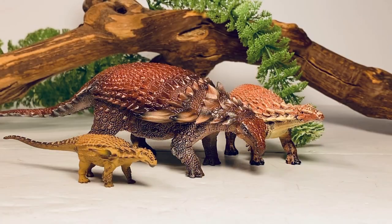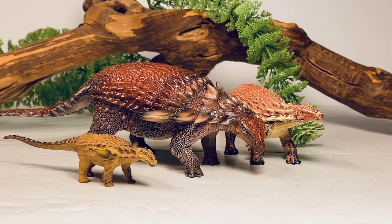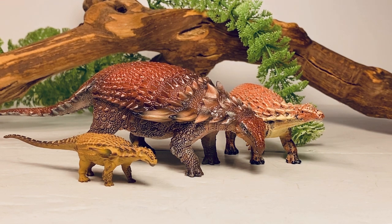Final thoughts on this new PNSO Borealopelta: I think this figure is absolutely fantastic. It's a great-looking figure for the price at just over $20. The sculpting and detail are absolutely beautiful, and the paint job is really well done. My only complaint is that I wish there was a dark wash over the armor on the back to really bring out all that sculpted detail. But other than that, it is absolutely beautiful and the best representation of Borealopelta on the market right now among the very few choices we have. I highly recommend this figure for your collection.